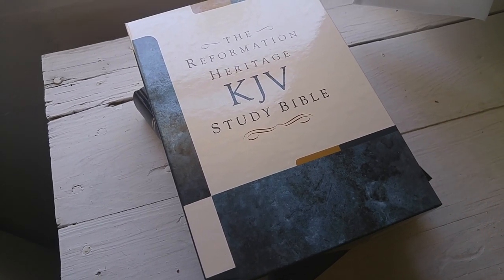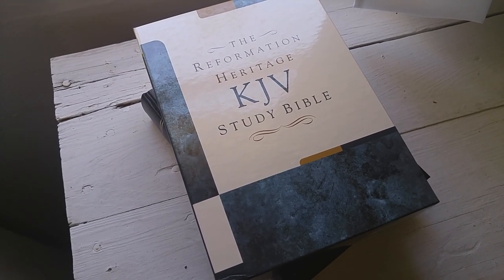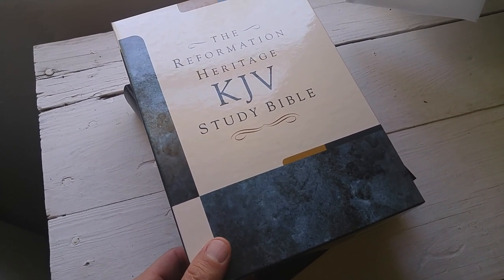Hey, what's going on everybody? Pastor Matt here. Today we are looking at the Reformation Heritage King James Version Study Bible by Reformation Heritage Books.